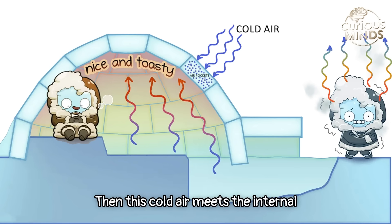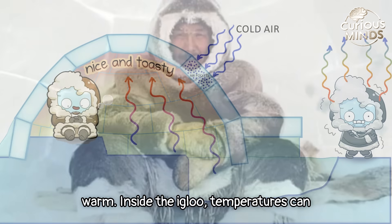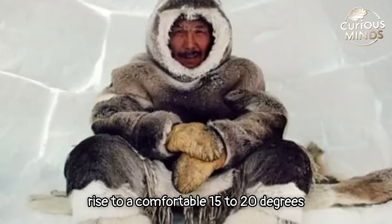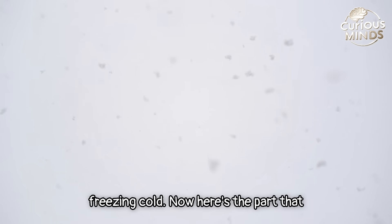The cold air then meets the internal warmth, and this way the igloo remains warm inside. Igloo temperatures can rise to a comfortable 15 to 20 degrees Celsius, while the outside world remains freezing cold.